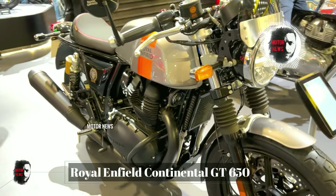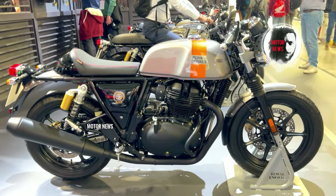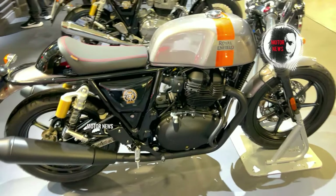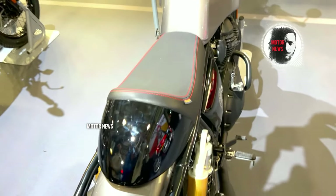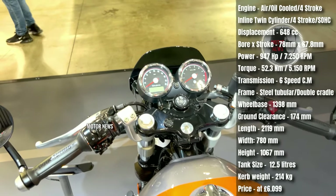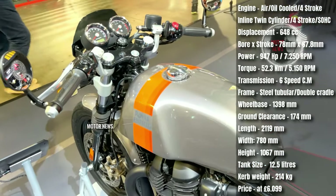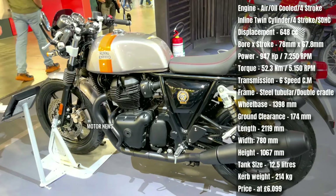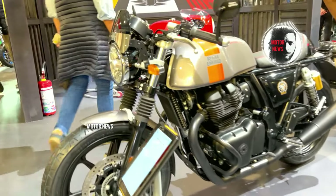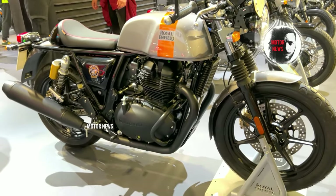The Royal Enfield Continental GT 650 pays homage to cafe racer culture with its distinctive styling featuring a sculpted tank, rear-set footpegs, and an aggressive riding posture — capturing the essence of classic cafe racers. This model appeals to riders who seek a sporty and dynamic look. It is designed for agile handling and precise control; its chassis and suspension setup contribute to a sporty ride, making it well suited for spirited riding on winding roads. The combination of classic aesthetics and modern handling characteristics sets the Continental GT 650 apart.